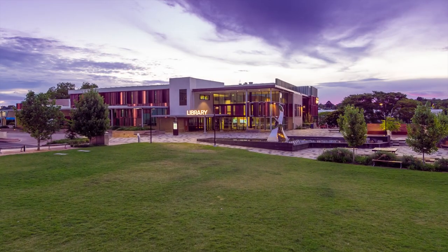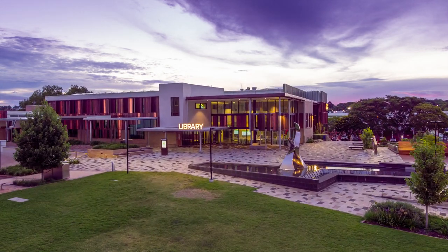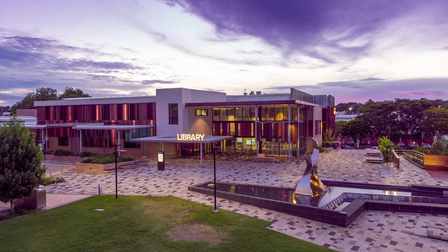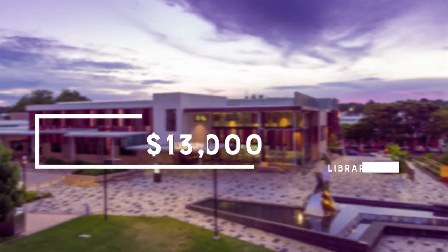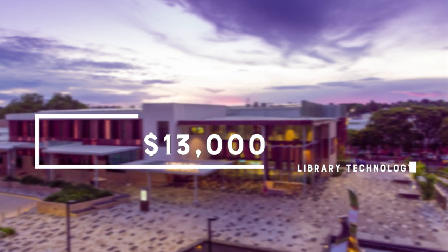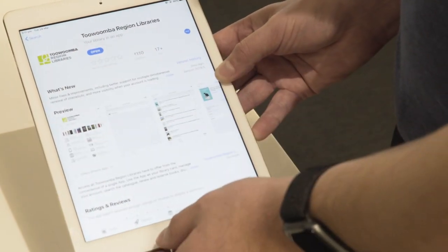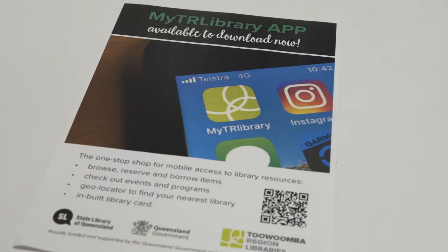Our libraries continually seek ways to improve service to our customers. Radio frequency identification is a key technology used in libraries to enhance the customer experience, and in this budget we will spend 13,000 dollars this year on upgrades. In a world first, Toowoomba Regional Library will be adding a self-issuing function in the myTR Library app.